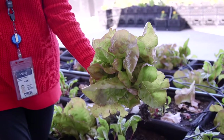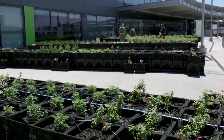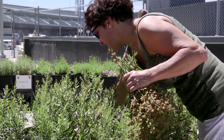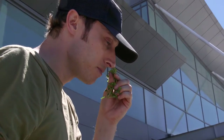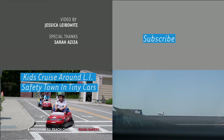It tastes probably like the best lettuce you've ever had. It's like if someone opened an organic grocery store inside your office and everything was free — wouldn't you come in and take a handful of stuff? I guess the most interesting part is where we are, that we're at the airport.